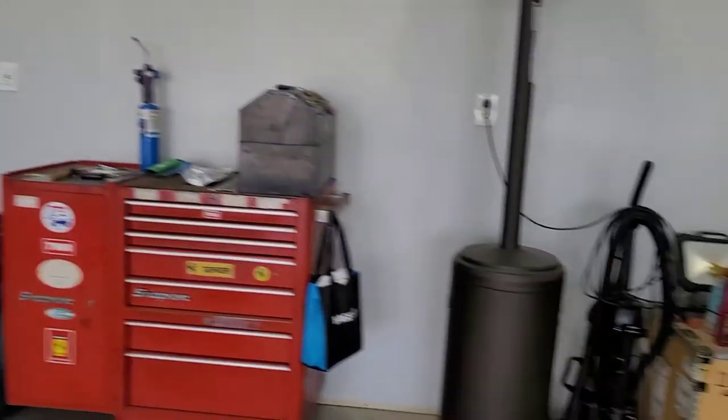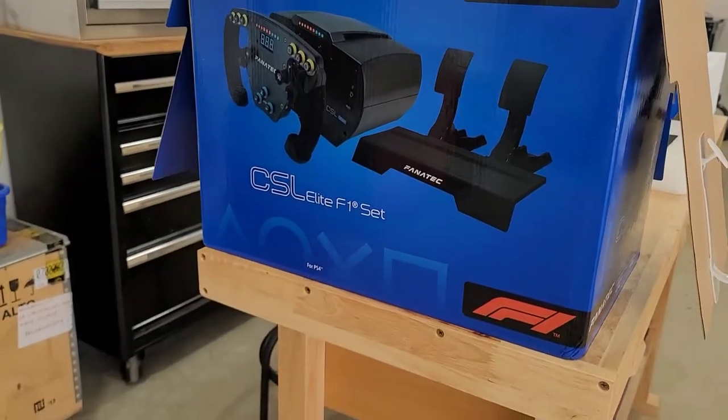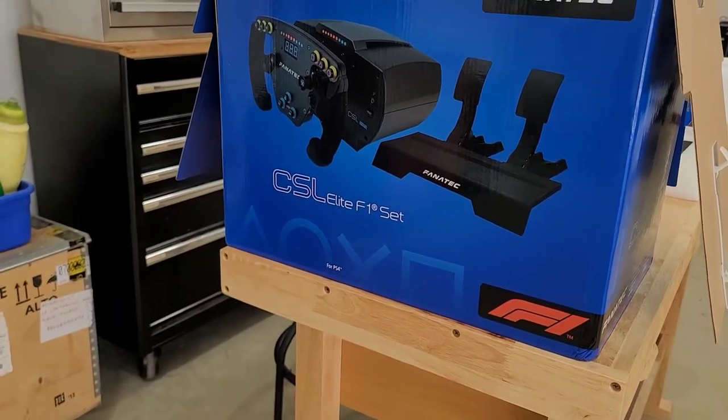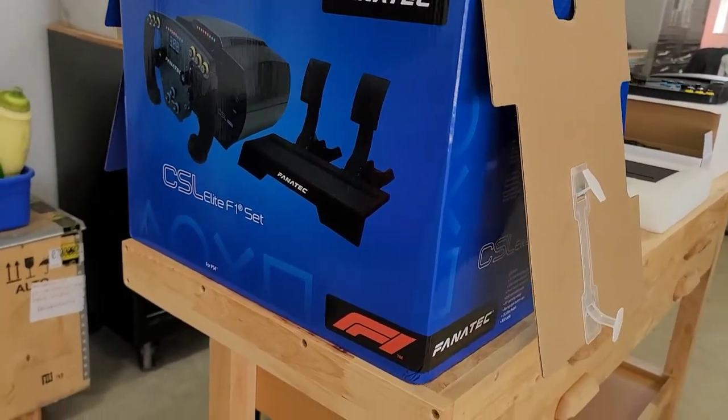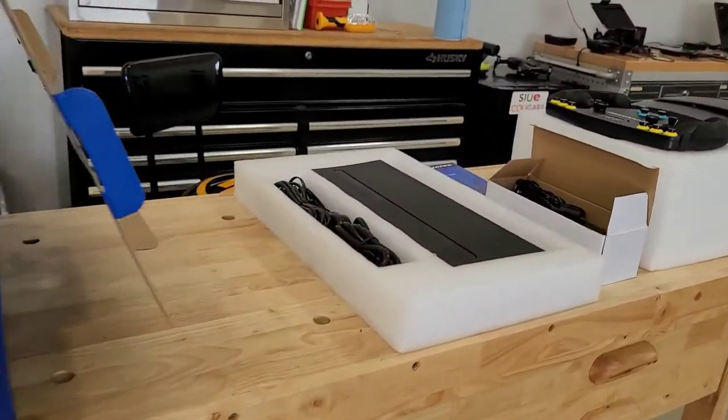Hello everyone, this is Jeff again. Today we're going to be selling something a little different. I've got an item here that someone might be interested in — I'll probably end up listing on eBay and give you my information so you can buy it through eBay, or you can contact me through here. The item we have for sale is my son's — it's been lightly used. It's the Fanatec CSL Elite F1 set, an F1 simulator, still in the box. It's a couple years old and comes with everything you see right here.